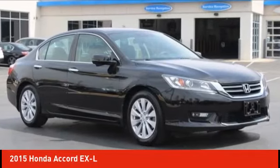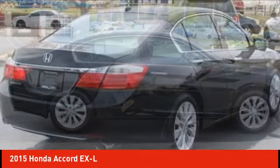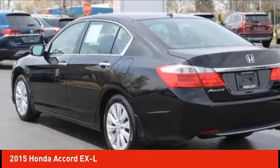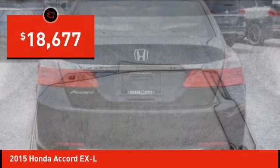Looking for the right vehicle? Check out the 2015 Accord — ingeniously simple, yet overflowing with luxury and technological creativity. All that and more in the Accord, priced below $20,000.